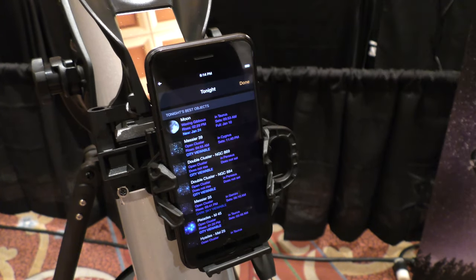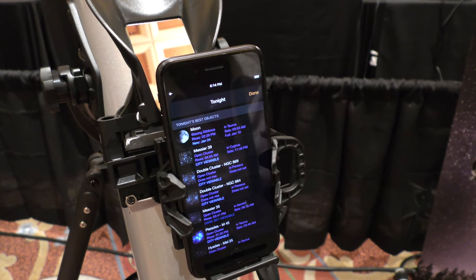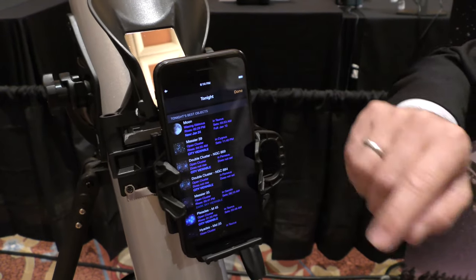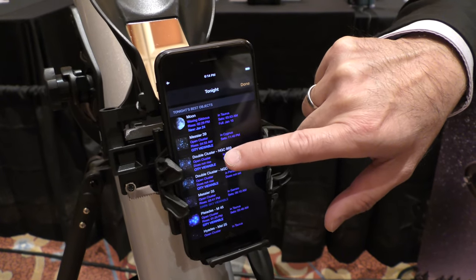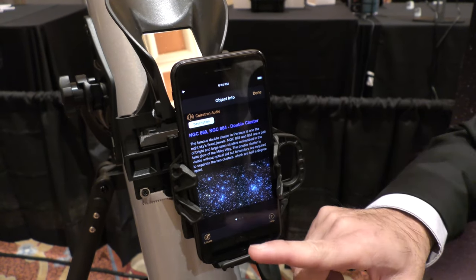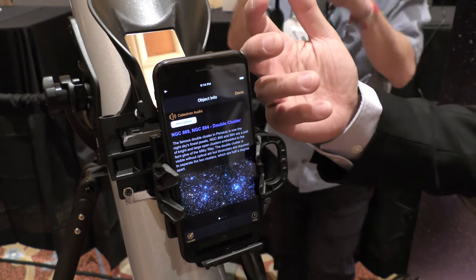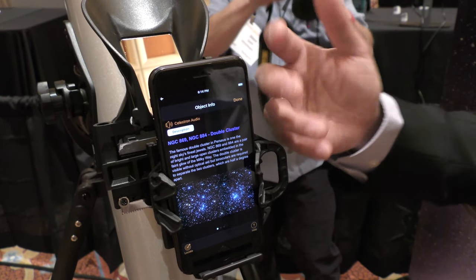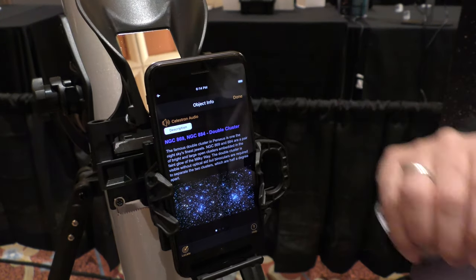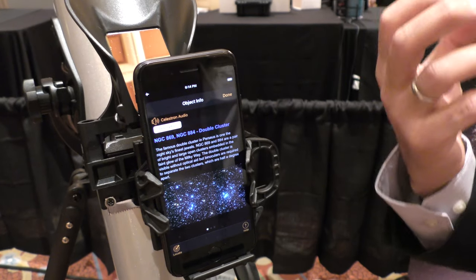So we see the moon, Messier 39, double cluster, NGC 869 — one of my all-time favorites. Let's see if the demo mode will actually work. It says city viewable. So I just clicked on double cluster, and now it says locate on the phone. With this, the app itself will actually give you all the information of the object you're looking at, as well as providing a little multimedia clip, a little audio clip to give you more information about it.